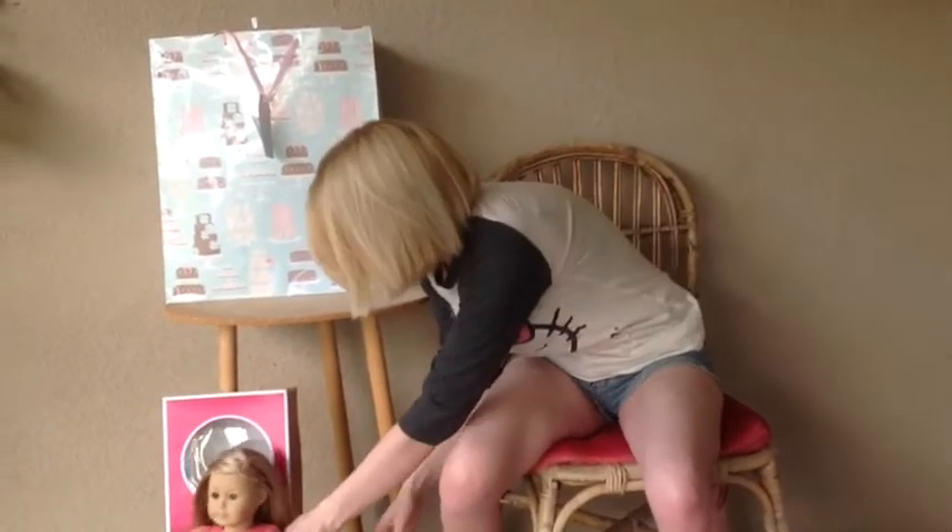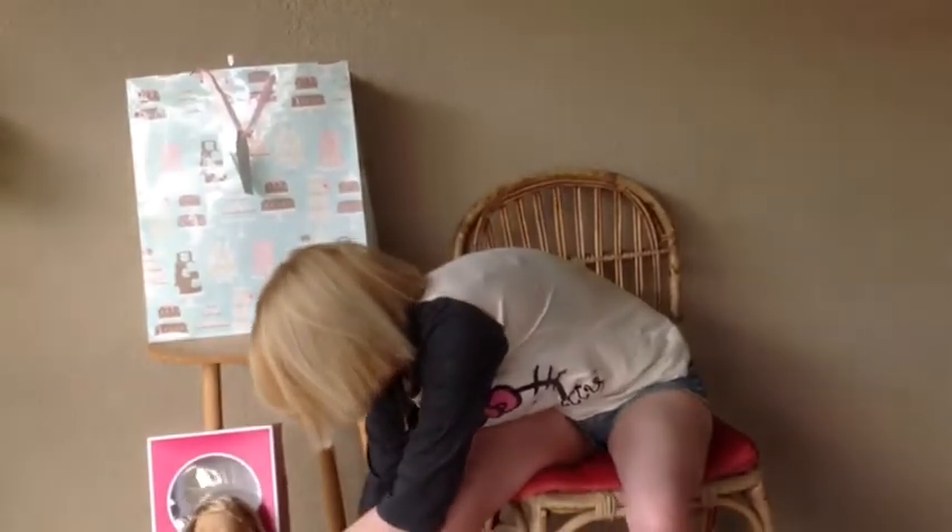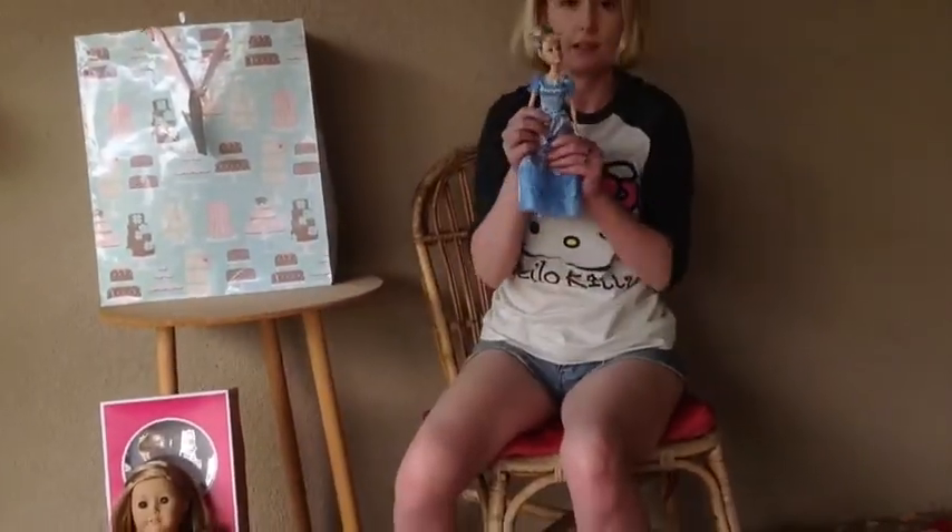I got Isabelle the Girl of the Year — oh my god! And the Cinderella Happy Birthday Doll.